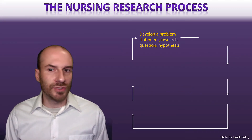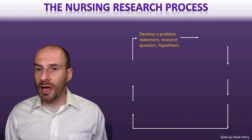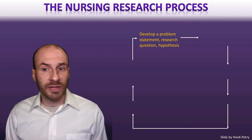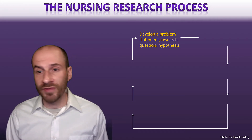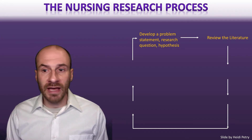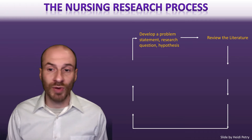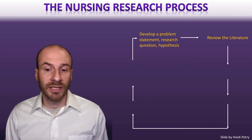When thinking about the steps in nursing research in a general way, you encounter a problem, develop a problem statement, figure out your research question, and narrow it down. You might develop hypotheses about relationships between different variables, then start looking at the literature to get more information. The review of the literature can actually inform those questions and hypotheses as well, and is very useful for seeing what has already been done in an area.